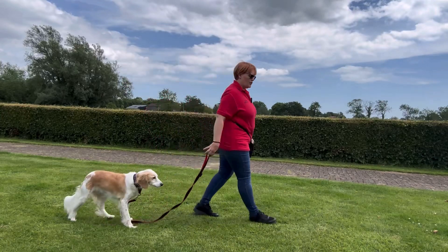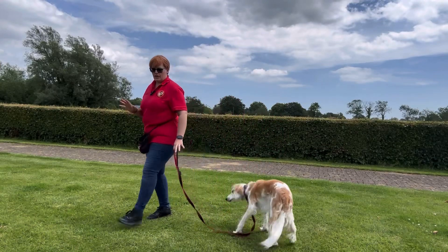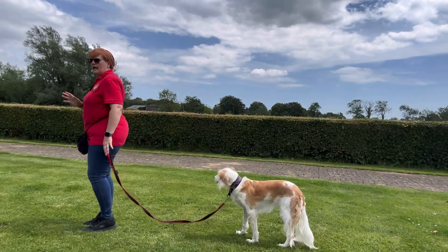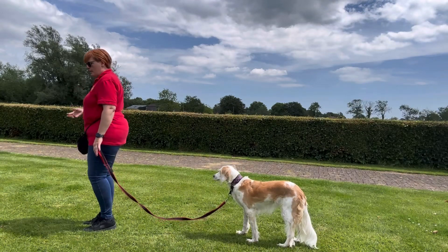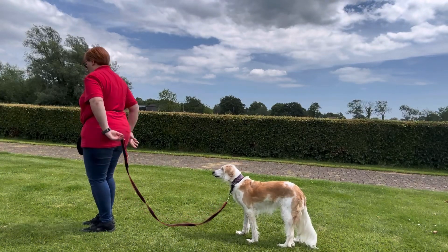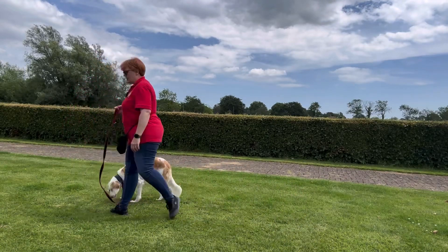Each time she follows, I mark it and drop a treat. What I don't want to do is make the lead go tight, and I'm not going to call her, and I'm not looking back at her. So it's up to her to make the choice to follow where I'm going. Mark and treat.